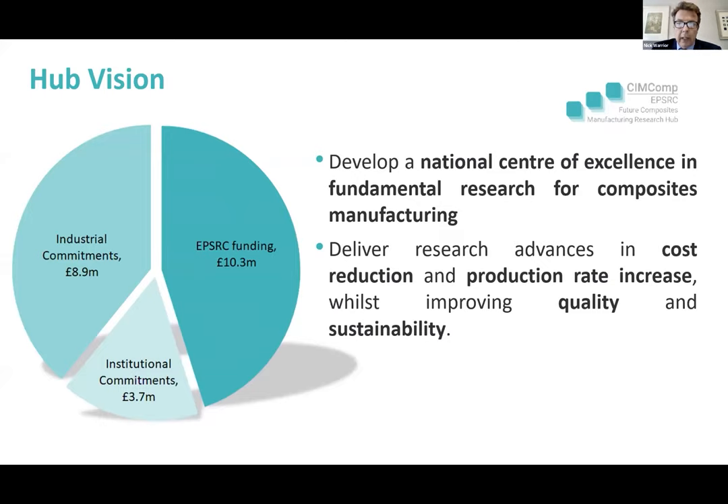Our objective is to develop a national centre of excellence in fundamental research for composites manufacturing. The principal aims are to deliver research advances in cost reduction, production rate increase, whilst improving quality and sustainability. We're very well funded — the EPSRC has given a grant of 10.3 million pounds and the industrial and institutional supporting commitments are around 12.5 million.